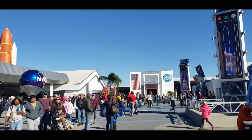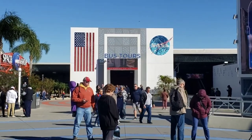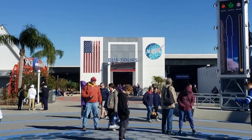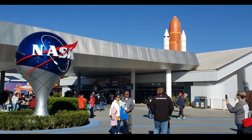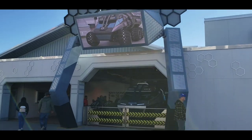Man, it's mad crowded. Note to self for anyone planning to visit the Kennedy Space Center: bus tours are part of the package and are only boarding until 12:30 — and it is now 2:30. So that's a bummer. Oh, got a recreation of the Mars rover.